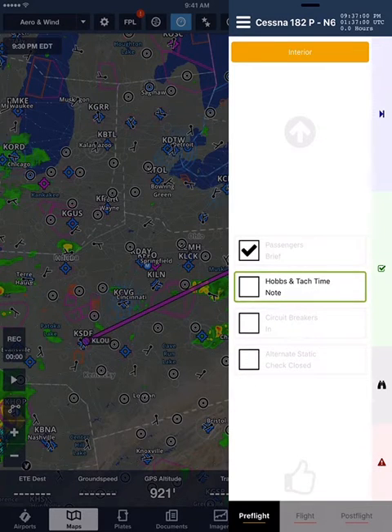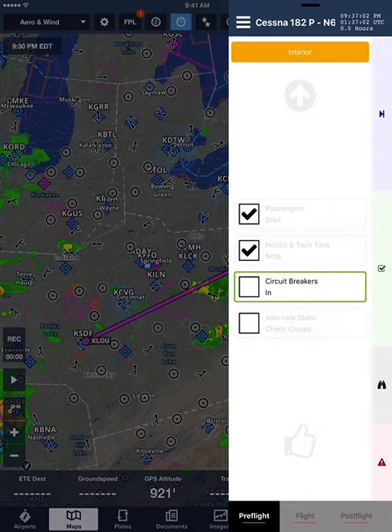Hobbs and tach time. Note. Circuit breakers. In. Alternate static. Check closed.